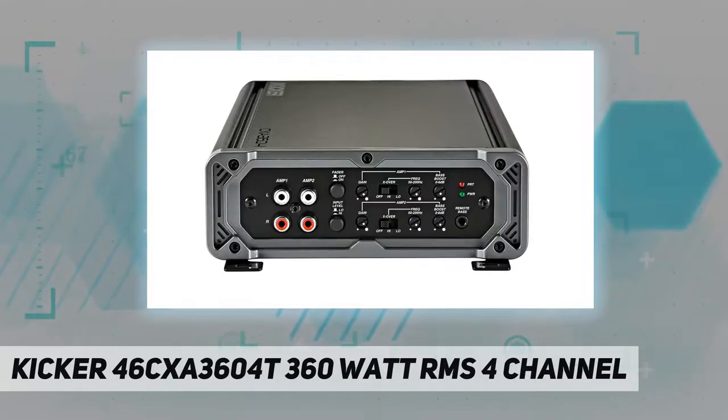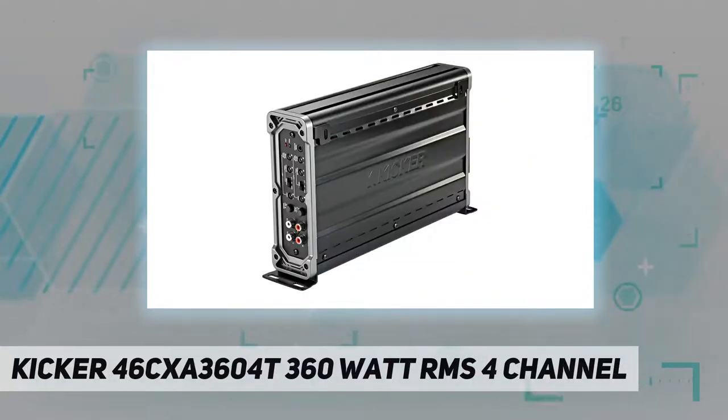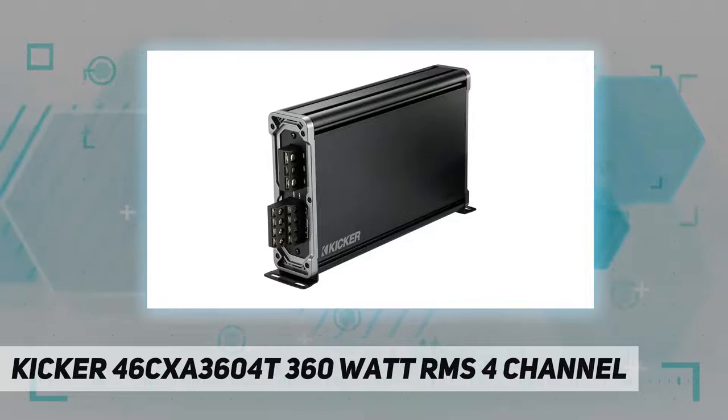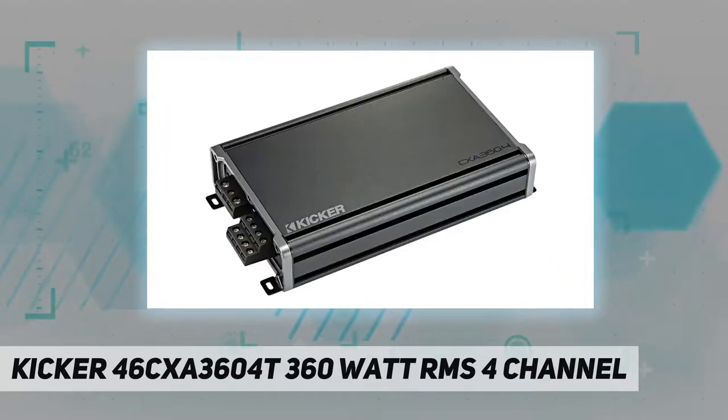You can also use this Kicker amp in bridged two channel mode to drive a couple of subs or high performance speakers with 180 watts RMS each. Separate high and low pass filters on the front and rear channels help you get the most out of all your speakers. Variable bass boost can allow you to add some low end punch when you're running subs.